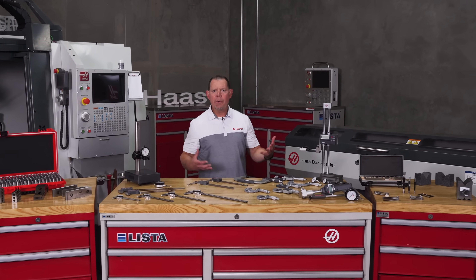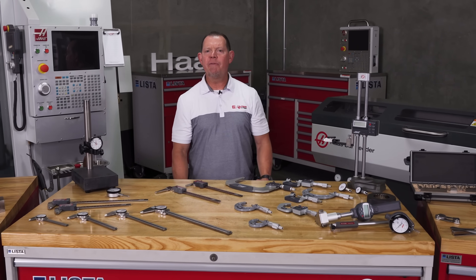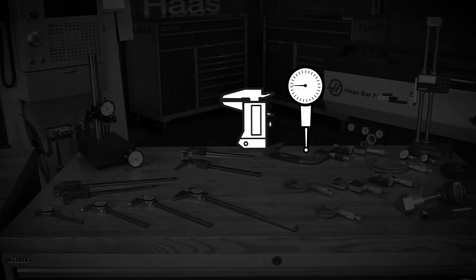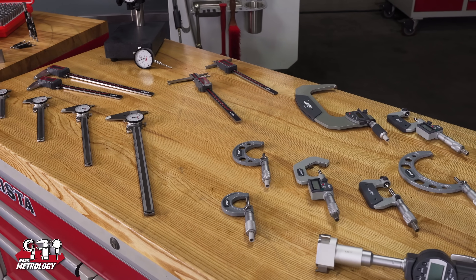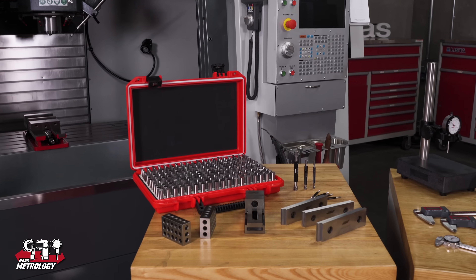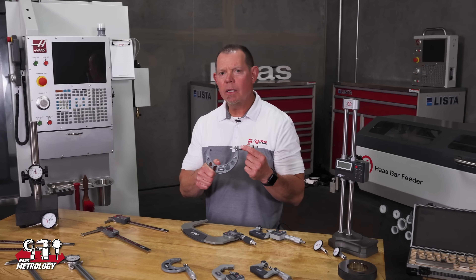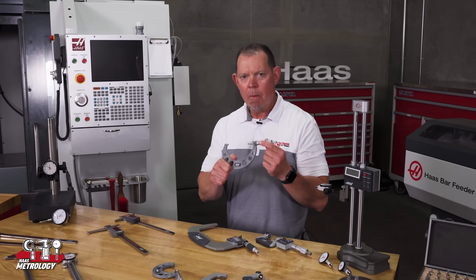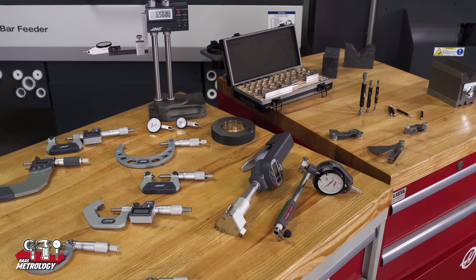Now on HaasTooling.com we're introducing a huge selection of metrology equipment. Everything you need for your shop is right here — from calipers and micrometers, height gauges and indicators, to bore gauges, gauge blocks, thread gauges, pin gauges, and so much more. These are high quality, high accuracy tools built to the same standards as the biggest names in the industry, and all at unbeatable prices.